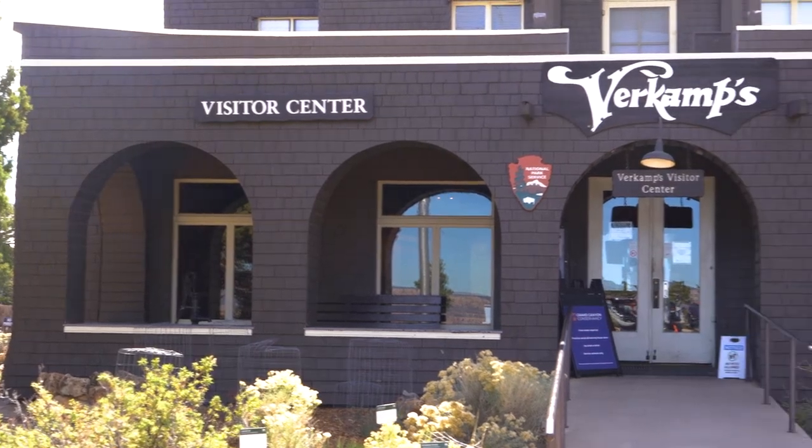I was looking forward to working in the four different stores that the Conservancy has, and that's been fun because you get something different every day.